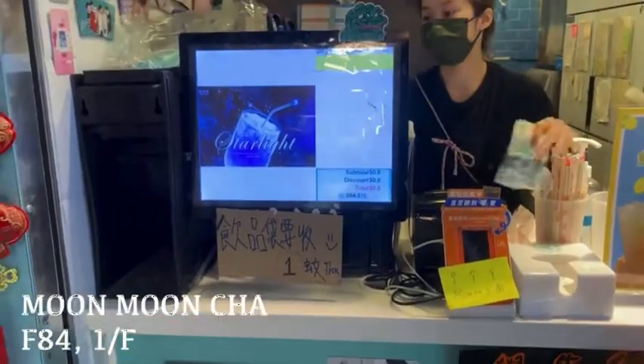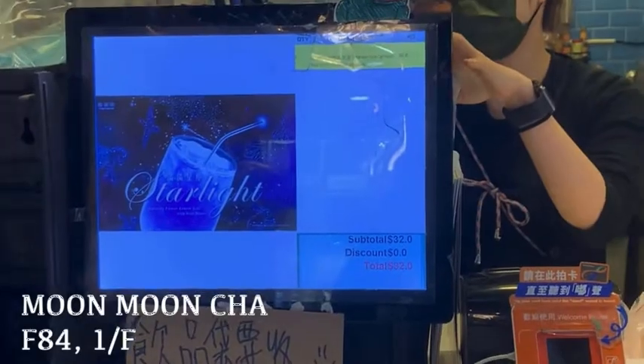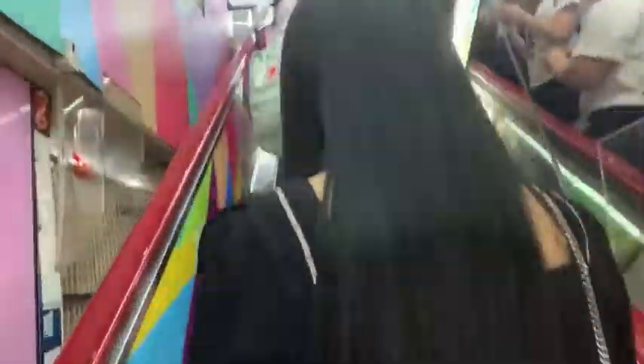The drink costs $32, and there is an extra $1 fee for the plastic bag. So let's move upstairs now.